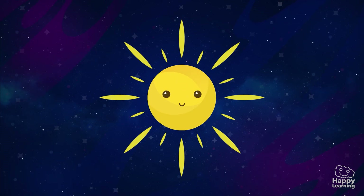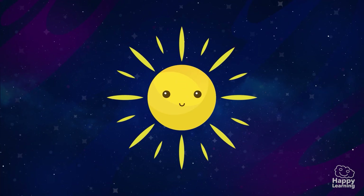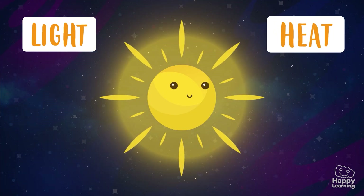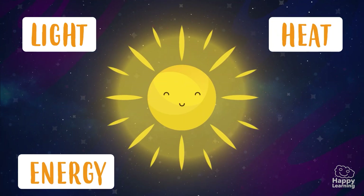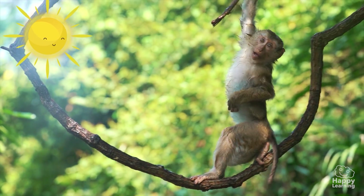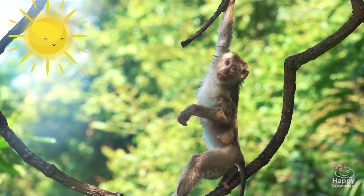The Sun is the most important star because it gives us light, heat and energy! And thanks to it, we have life on our planet — the Earth!